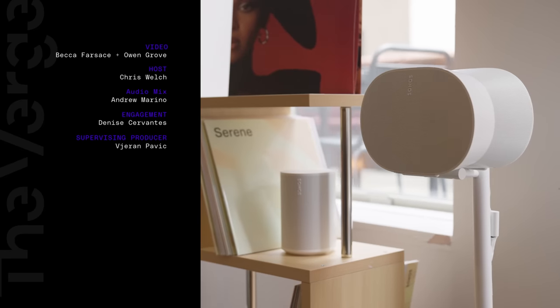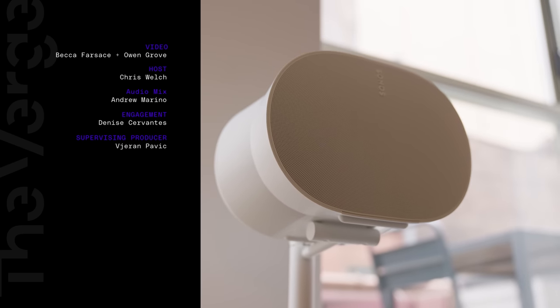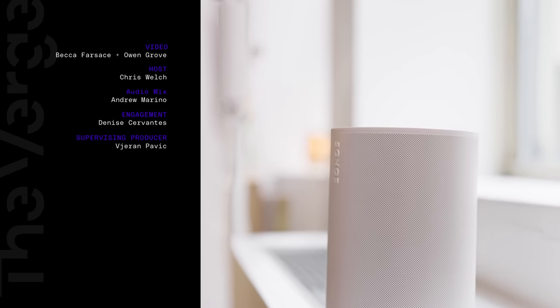And those are the ERA 300 and ERA 100. We're going to start testing them very soon and putting them up against the HomePod and other smart speakers over the next few weeks, so let me know what you're curious about, and keep it locked on The Verge for more reviews and other videos.